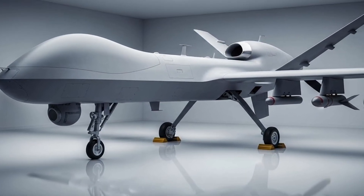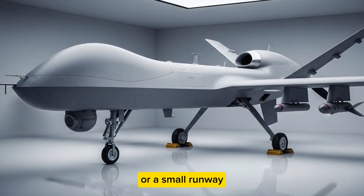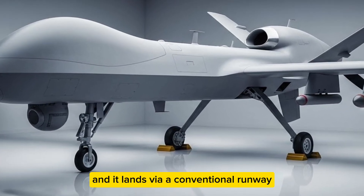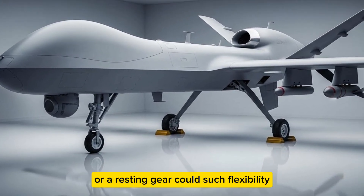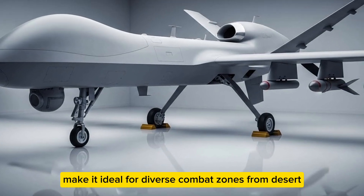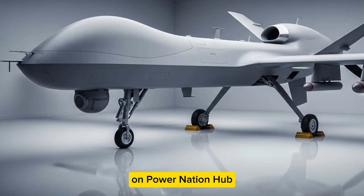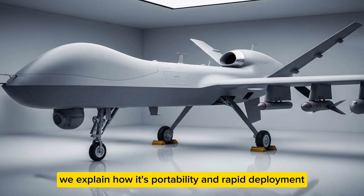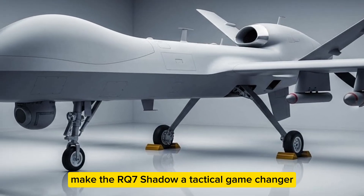How is the RQ-7 launched and recovered? It can be launched using a hydraulic catapult or a small runway, and it lands via a conventional runway or an arresting gear. This flexibility makes it ideal for diverse combat zones, from deserts to urban environments. Its portability and rapid deployment make the RQ-7 Shadow a tactical game changer for both Army and Marine Corps units.